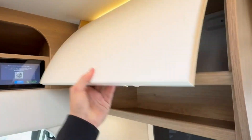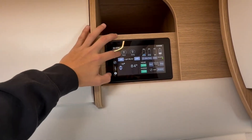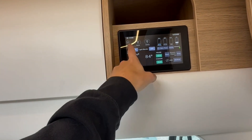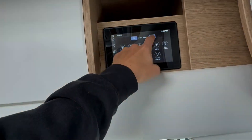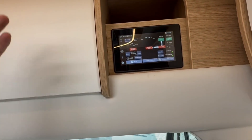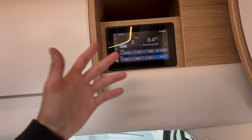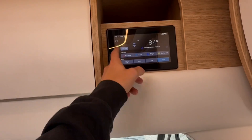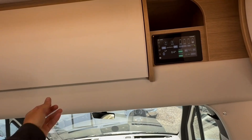Up above here there's more storage and the Firefly system, which is awesome — you control the coach all off of here. Checking your tank levels, starting your generator, checking batteries, all your lights — you can individually touch them all or hit your master switch on and off. You can also go through your power management, turning on your inverter and generator, climate control for your heater, furnace, Truma Aventa air conditioner — all right from here. And there's an app that you can put on your phone to control the coach remotely as well.